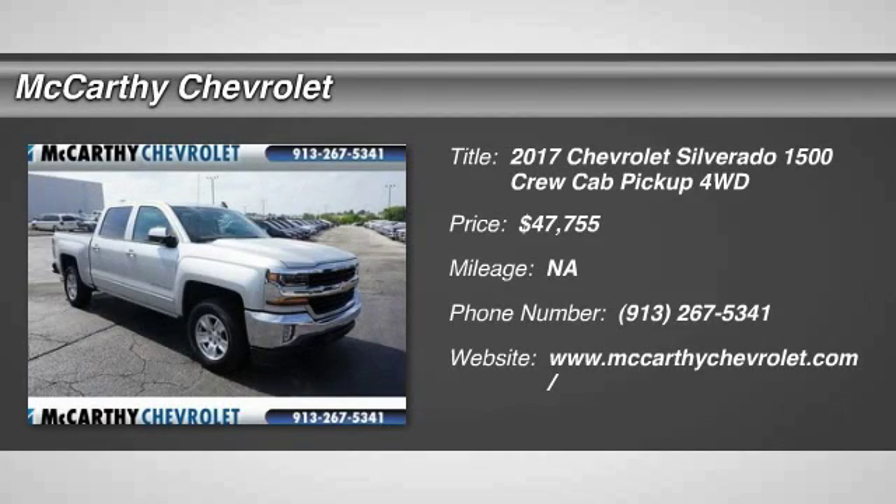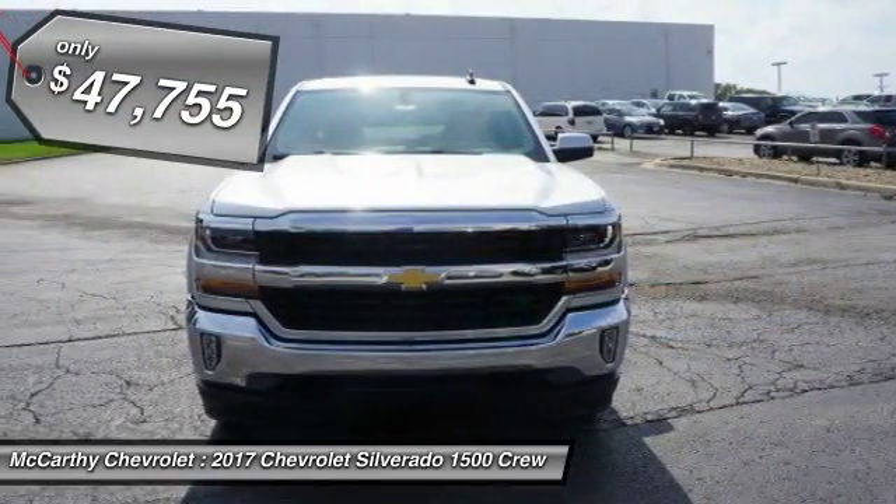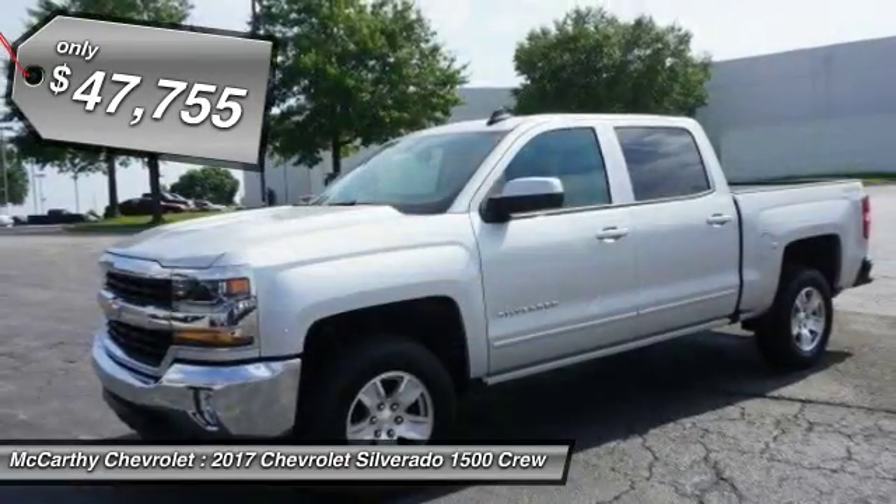2017 Silverado 1500. The Chevy Silverado 1500 has the lowest cost of ownership of any full-size pickup and is priced below $50,000.